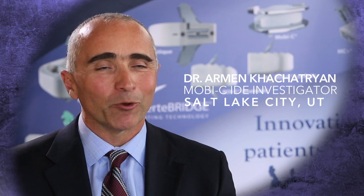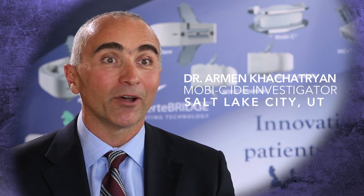Hi, my name is Dr. Armand Kach-Turin. I'm an orthopedic spine surgeon and the founder of the Disc Replacement Center, and I practice in Salt Lake City, Utah.